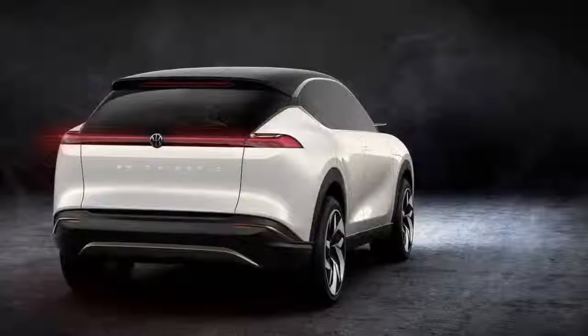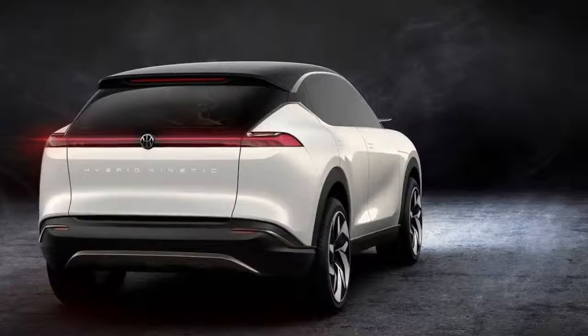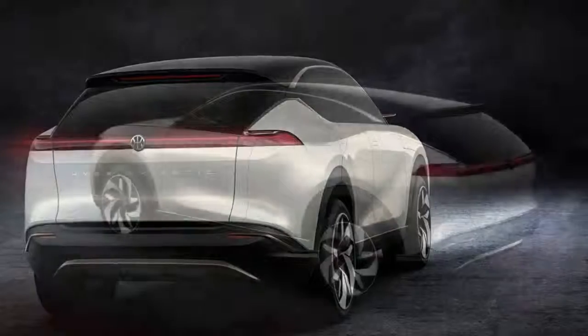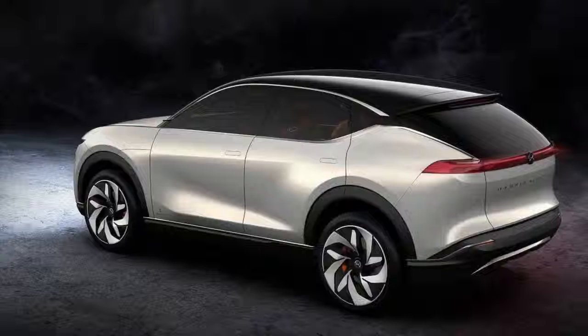The roofline flows to the rear hatch, which has an expansive taillight setup that runs from edge to edge. The concept looks stout, with the body line on the side kicking upward over the rear wheel and almost meeting the roofline before cascading back down to the taillights.